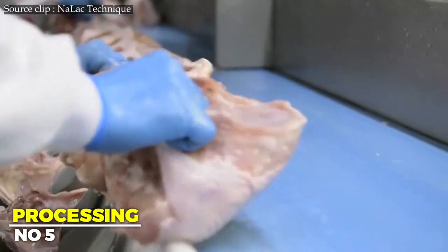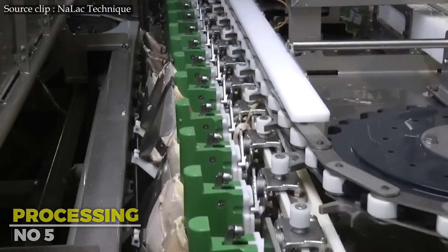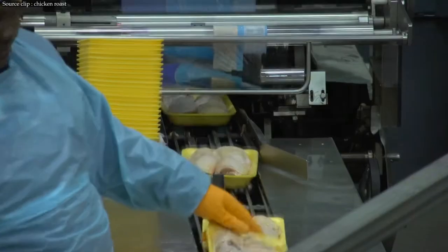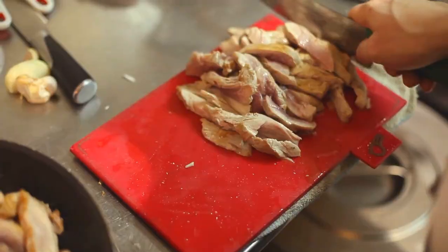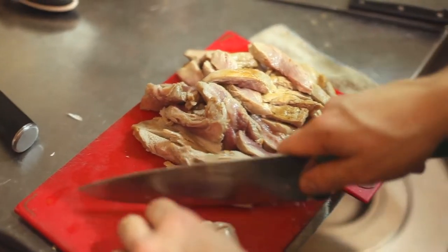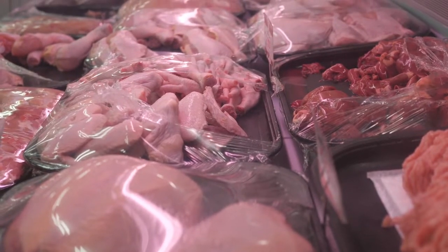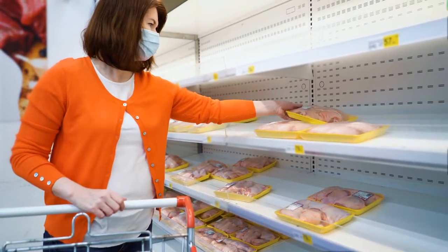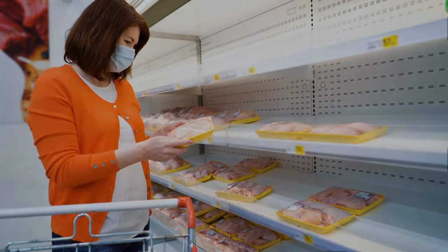Step 5: Processing. After the carcass has been thoroughly inspected, refrigerated, and cleaned, it is often sliced and deboned so that it can be used in a wide range of goods. The chicken used in restaurants and for export may come from the same processing factory as the fresh and frozen chicken sold in grocery stores. Every piece of chicken undergoes more than 300 inspections for quality, freshness, and safety before it ever reaches consumers.